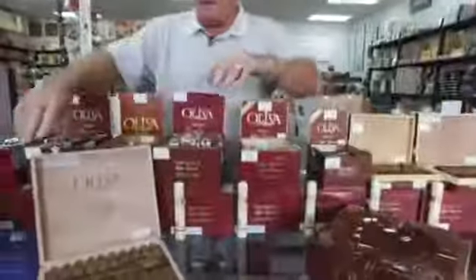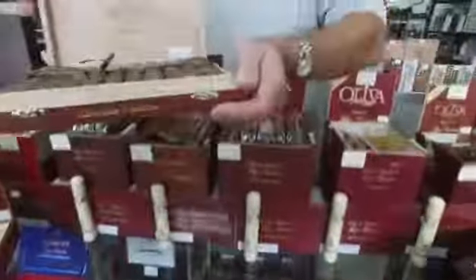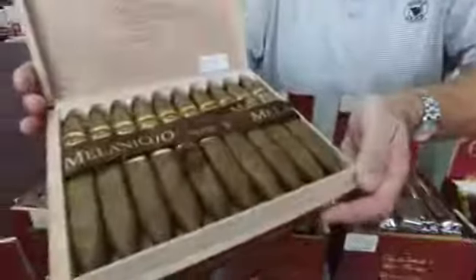In 2014, they came out with the V Milano. This is the Figurato.